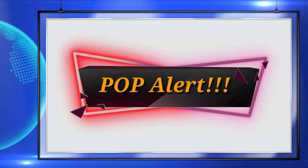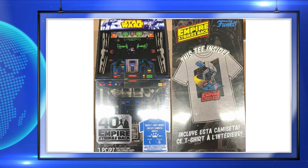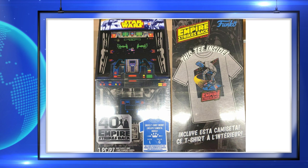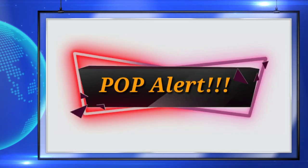Up next is the Target exclusive Empire Strikes Back tee from Star Wars. This is releasing on Sunday as well. I really like the box that this shirt comes in and the shirt also has an amazing design on it.